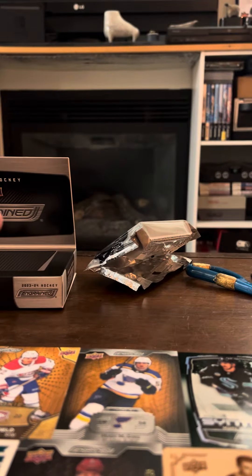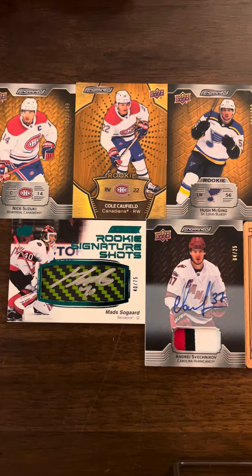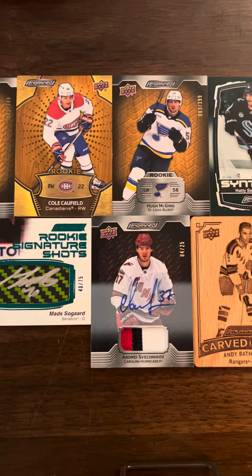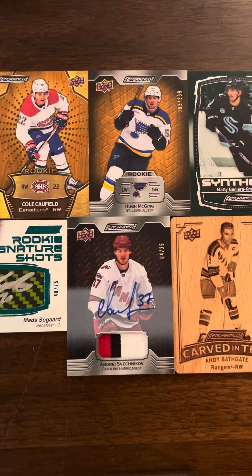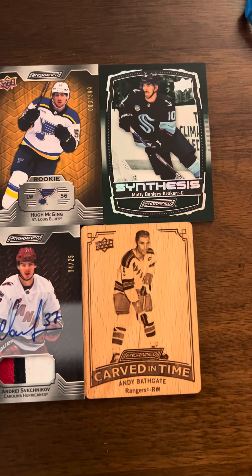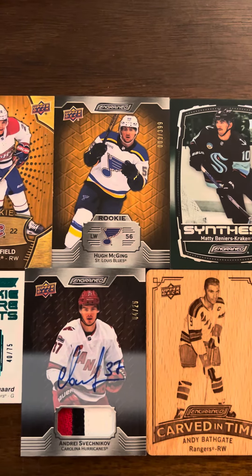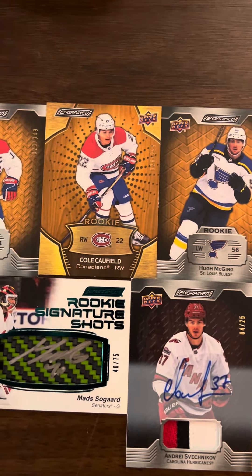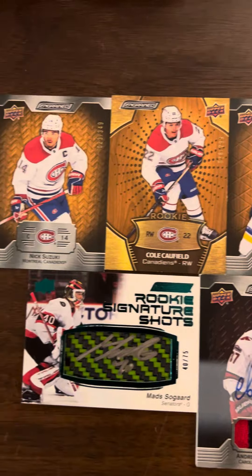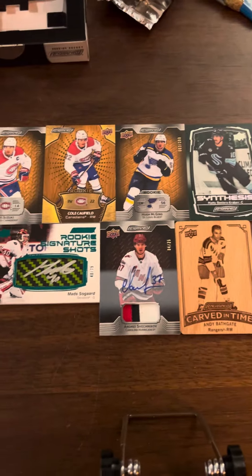Anyways, thanks for watching. That's the haul there: jersey-numbered Matt Sogard; love that Andrei Svechnikov patch auto; Carved in Time — that's not numbered; rookie of Matty Beniers; Hugh McGinn rookie; Cole Caulfield rookie; and Nick Suzuki base. Cheers, thanks for watching, have a great day. Bye.